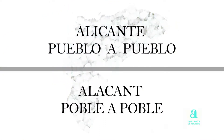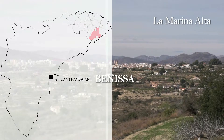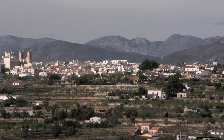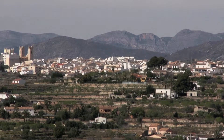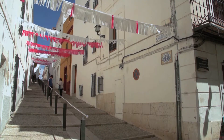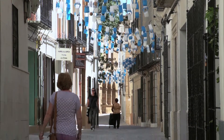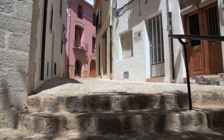Alicante, town by town. Benissa. Benissa is best explored and appreciated by walking through the center that forms the old part of this town. The small streets marked by well looked after houses and quaint nooks and crannies give it a very cozy feel.